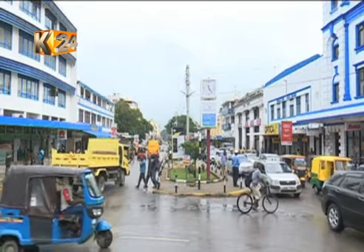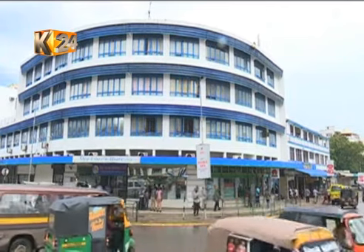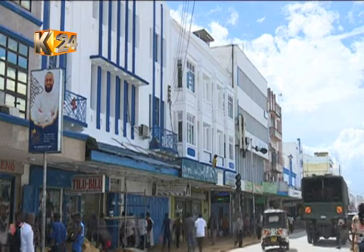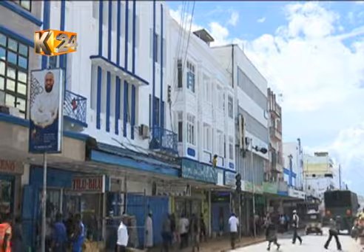The new look of Mombasa is starting to take shape — the blue borders matching the colors of the ocean and the bright white giving life to the structures. The appeal to the people of Mombasa, especially the business community, is to cooperate so that this exercise, which is being undertaken right now, sees its logical conclusion.